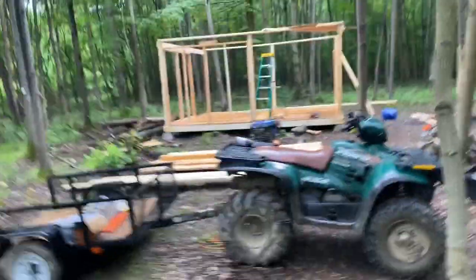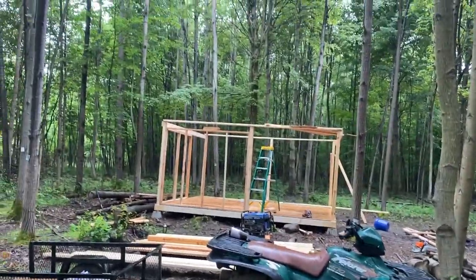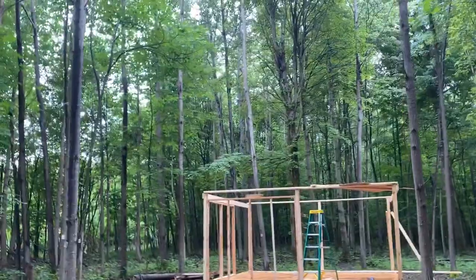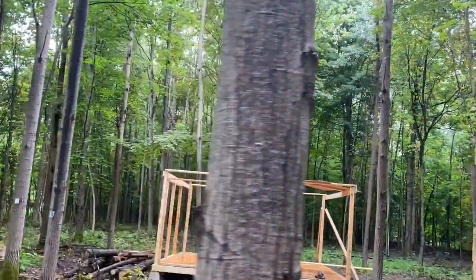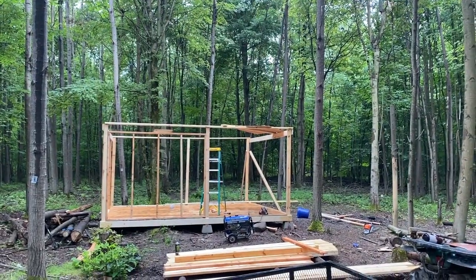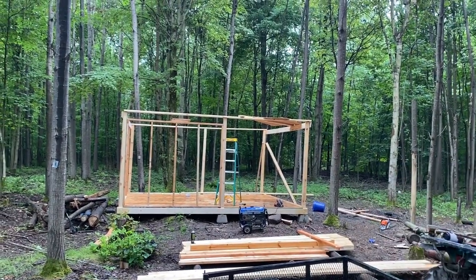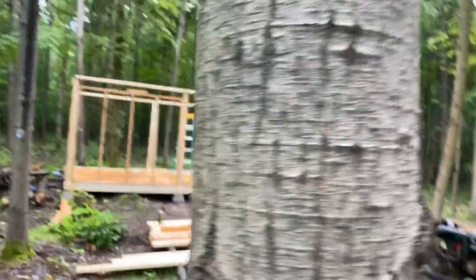Today is day number two on the cabin. Got the base in, got almost all of the floor in. It started raining so I moved on to start framing some of the front walls — we were able to do the front half. The front walls are 24 on center, side walls are going to be 48 on center with tack strips, just like a kind of pole barn, because we're also going to be running one heck of a top plate all the way around. The door is going to go right here — I'm not going to frame that in until we get a door. This is day number two on the cabin build — it's like a hybrid pole barn.